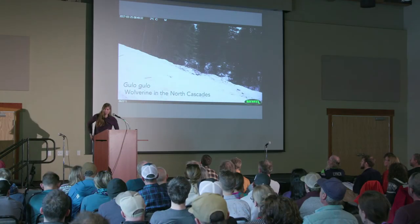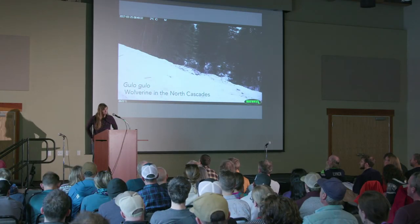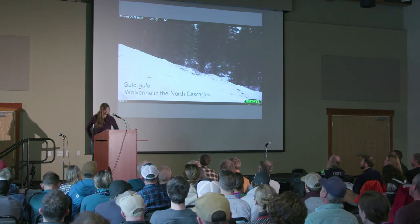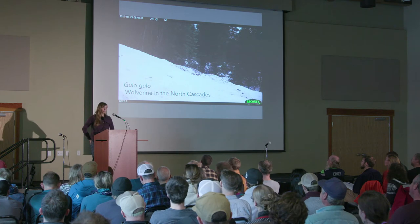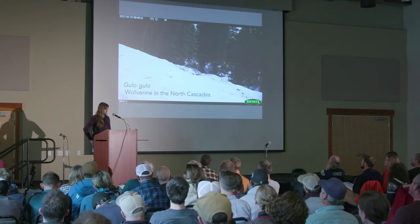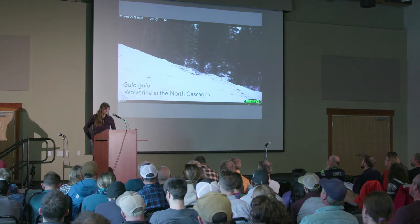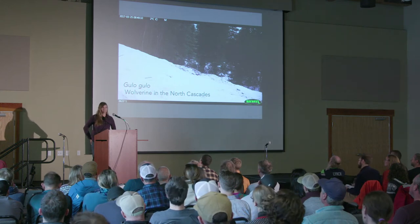I'm going to talk about the Gulo Gulo — that's the scientific name, if you didn't know — the gluttonous glutton. We'll do a little Gulo Gulo 101, and then I'll talk about the population in the North Cascades, the current research, and how you can get involved.